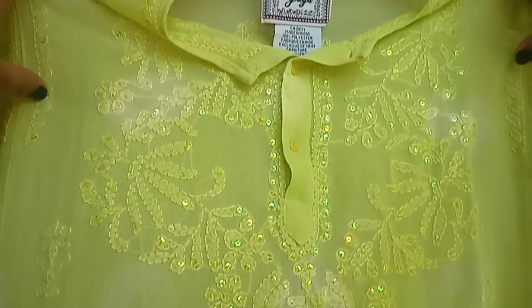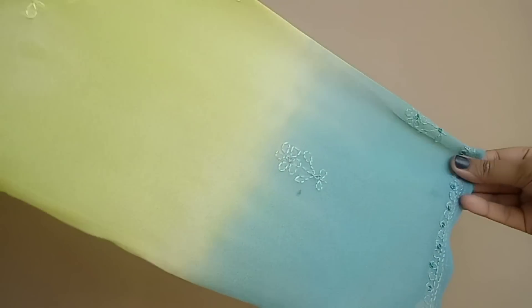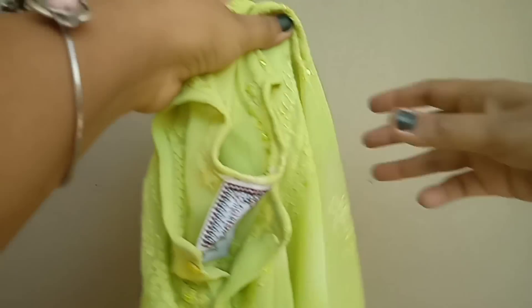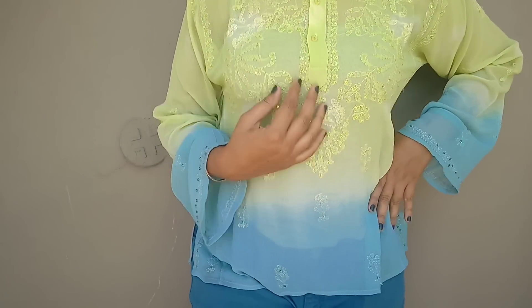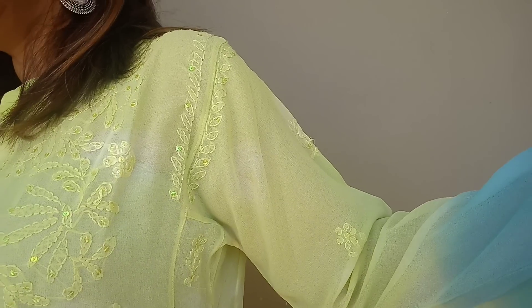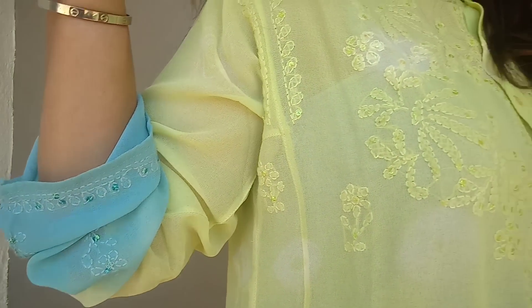The next one is a skirt-style top in a pattern I have been looking for for a long time. What attracted me is the ombre effect in green and blue — it looks very nice and long. I tried bargaining: he quoted me 350 rupees, I said 200, and finally we settled on 250 rupees.